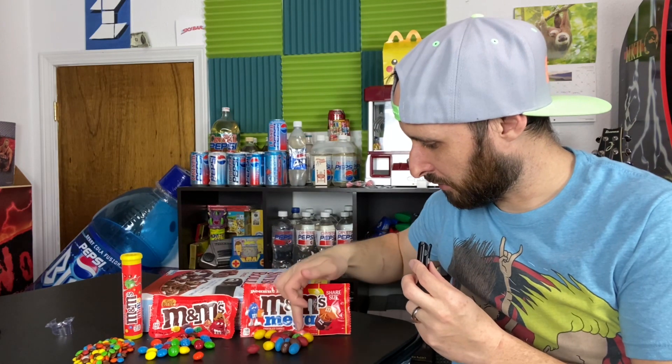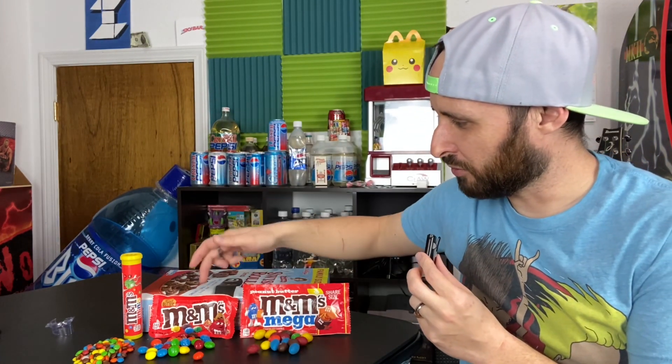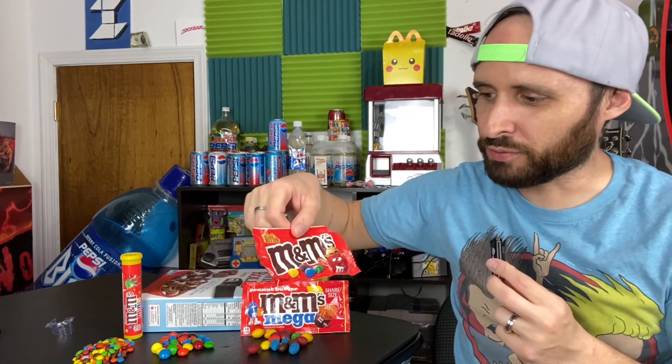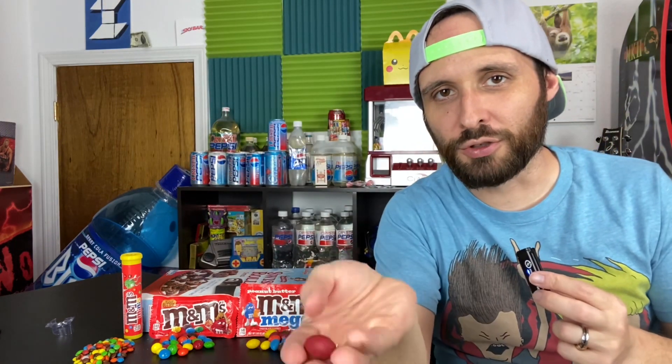Now let's count. I ate one and a half, so there are 16 Mega M&Ms in one pack. In the standard size, you get about 23. But don't let those numbers confuse you — look at the net weight. The Mega pack is 1.63 oz and the standard is 2.83 oz. So you get more M&Ms in the standard, but the Mega ones definitely feel very heavy.